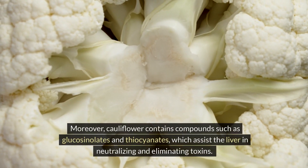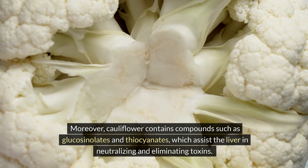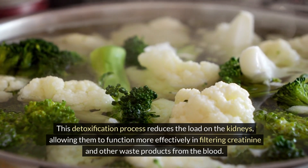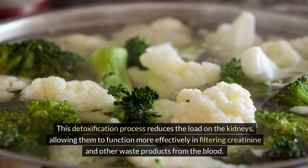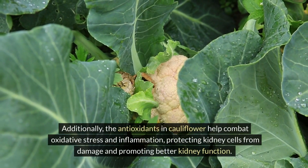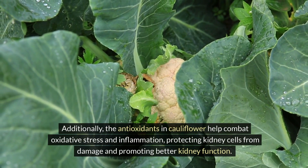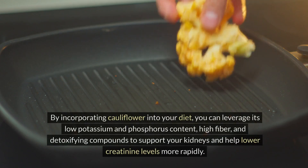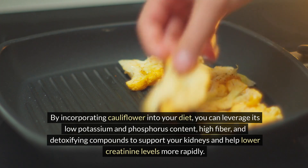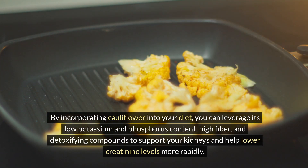Moreover, cauliflower contains compounds such as glucosinolates and isothiocyanates, which assist the liver in neutralizing and eliminating toxins. This detoxification process reduces the load on the kidneys, allowing them to function more effectively in filtering creatinine and other waste products from the blood. Additionally, the antioxidants in cauliflower help combat oxidative stress and inflammation, protecting kidney cells from damage and promoting better kidney function. By incorporating cauliflower into your diet, you can leverage its low potassium and phosphorus content, high fiber, and detoxifying compounds to support your kidneys and help lower creatinine levels more rapidly.